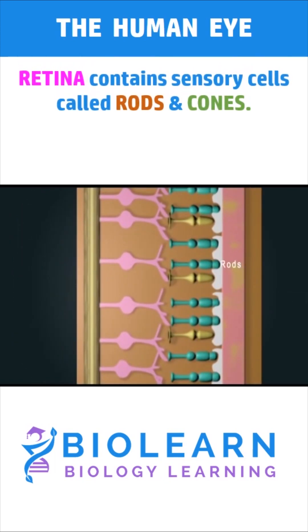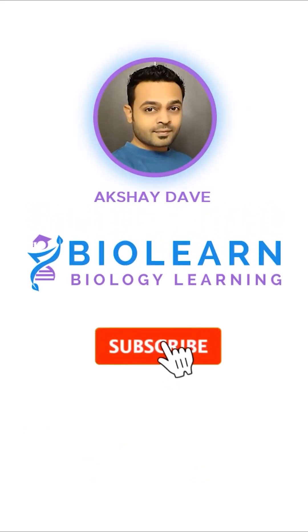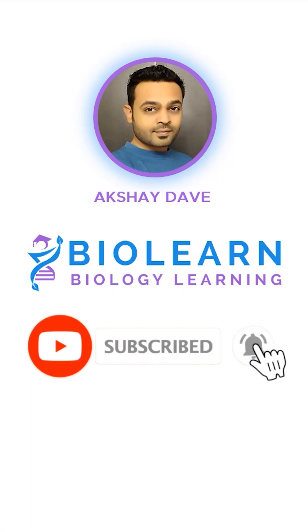The retina contains two types of sensory cells called rods and cones.